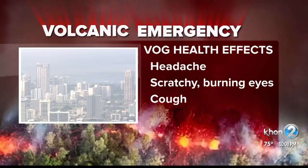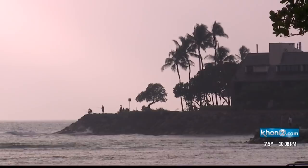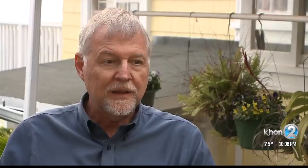VOG can cause headaches, burning eyes, scratchy throats, and coughing. The closer you are to the source, the higher the concentration.